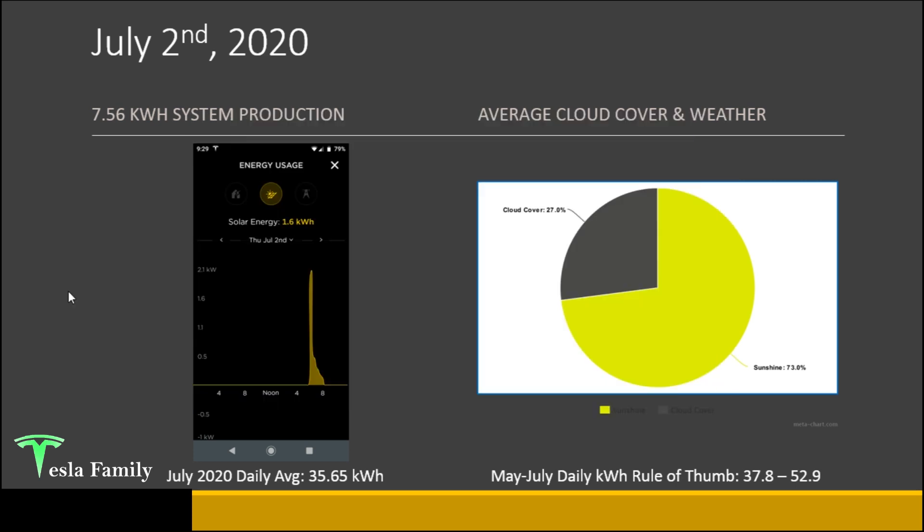Let's take a look at my daily system production and the average cloud cover and weather since turning on my system on July 2nd. On the bottom of each graphic I have the July 2020 daily average — the monthly total divided by the 29 days I had my system running. On the right is the May-to-July daily kilowatt hour rule of thumb. We're looking for a production number on a clear day between 37.8 and 52.9 kilowatt hours. I turned my system on July 2nd around 5 p.m. and was able to quickly generate around 1.6 kilowatt hours. It was a pretty sunny day and had I turned on earlier I probably would have seen 35 to 40 kilowatt hours.